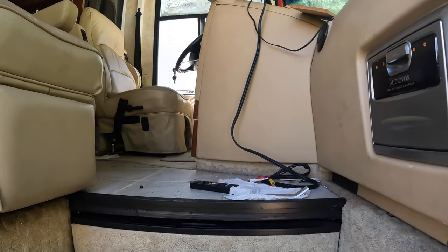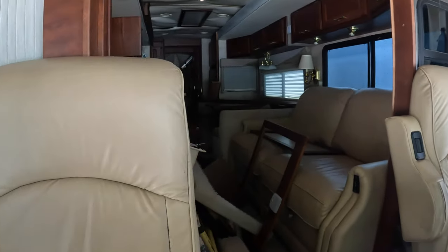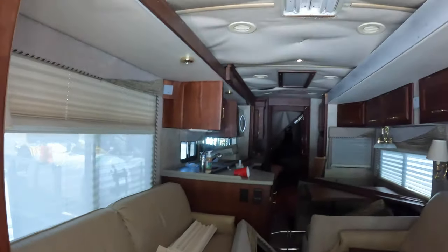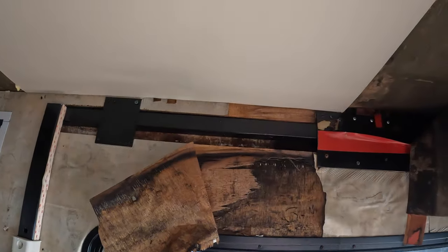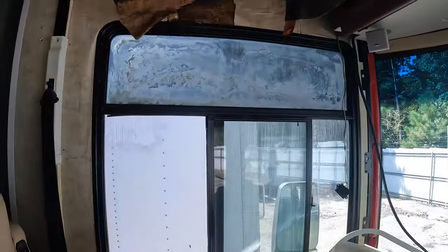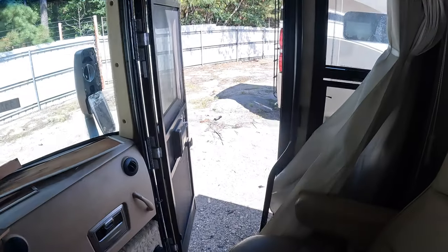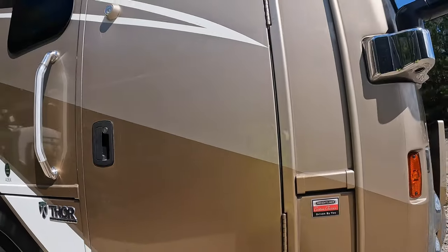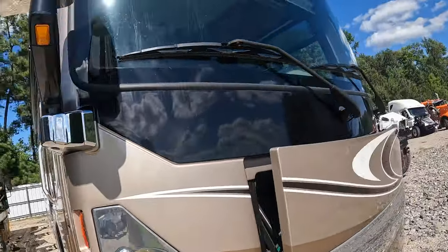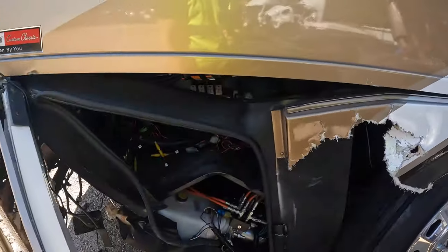Oh gosh — oh, it's bad y'all. Oh my gosh. This is — there's — we're not shutting that window. I gotta leave, this is disgusting, it smells so bad in here. Look at all the mold. This one's supposed to be big big money — Thor 40 BX on a Freightliner chassis.